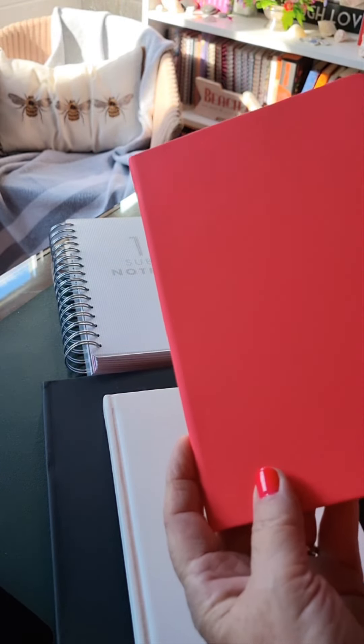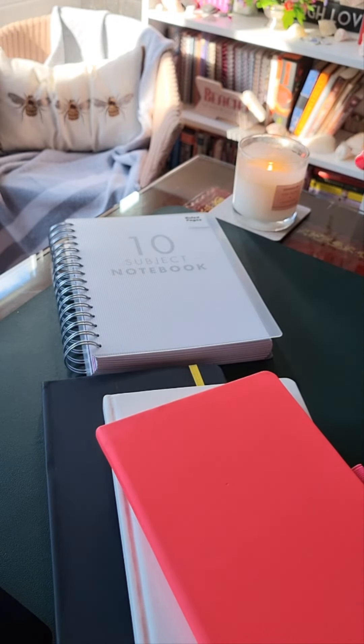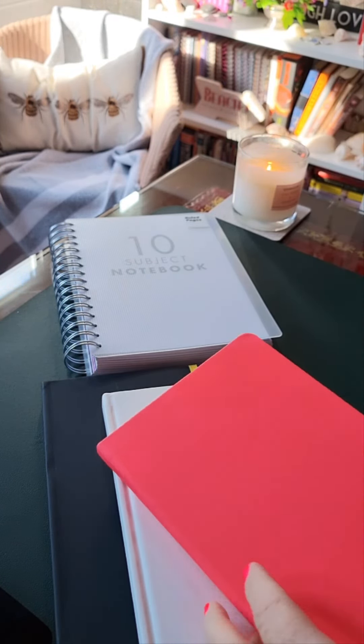I love a notebook as I'm sure a lot of you do. I have lots of books and lots of notebooks behind me as well, but I always need more.